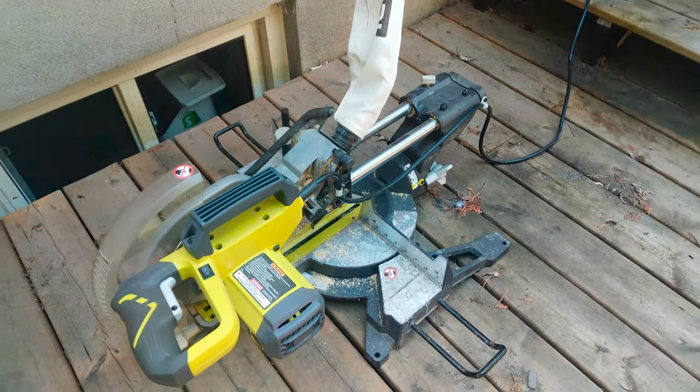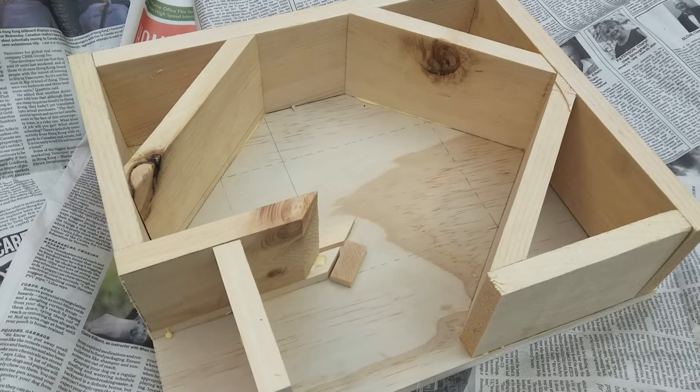Cut, chisel, hammer, drill, measure, dig, paint and build.